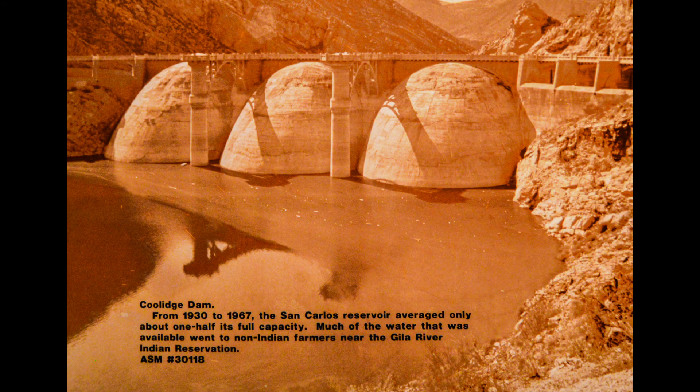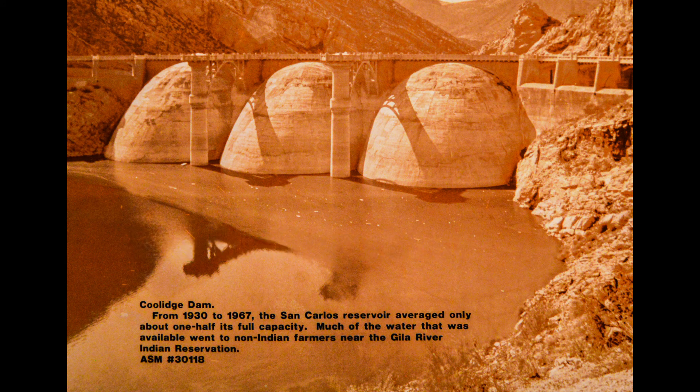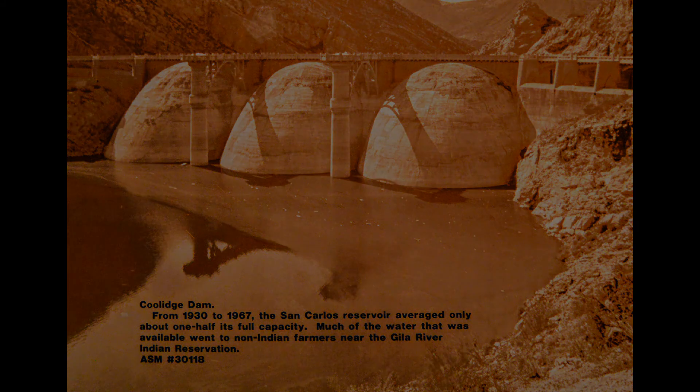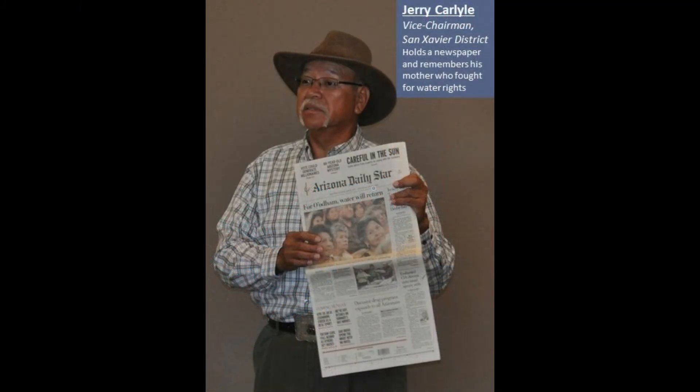Another attempt was made by building a large dam on the Gila River in the 1930s — the Coolidge Dam — to store water for all farmers. But there still wasn't enough due to a large drought, and most available water went to Anglo-American farmers. So in 1978, the A'atam took the water issue to court and threatened to sue the federal government. The government agreed to a settlement of $15 million and a promise of water from the Central Arizona Project, which gets its water from the Colorado River. In the 1980s, the Tohono A'atam also fought for and won water rights. They did not see the water until the 1990s.